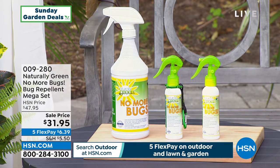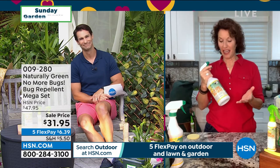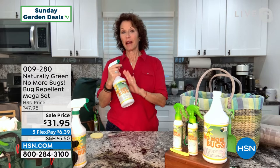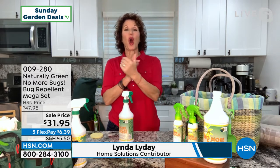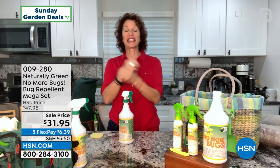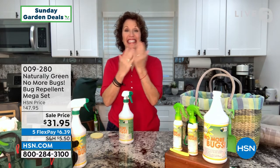$31.95 for the mega set today. Perfect timing to get out ahead of all of those bugs. Our friend Linda Lide is here to tell us all about it. Linda, welcome to Sunday Garden Deals. Thanks for being here. I love the fact that No More Bugs is a bug repellent that it actually is something that you want to put on your body, because it smells so good.